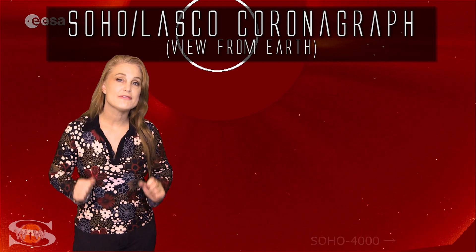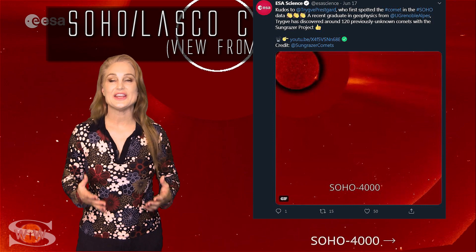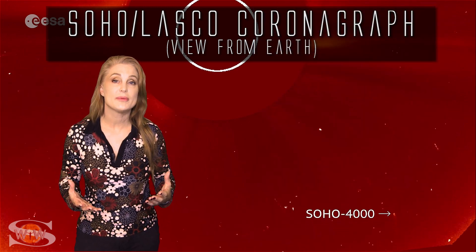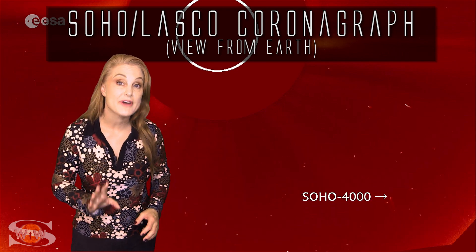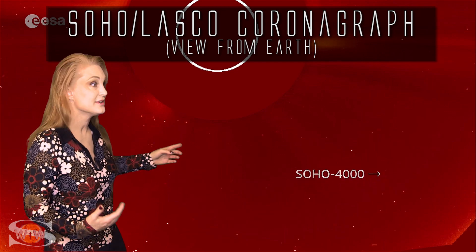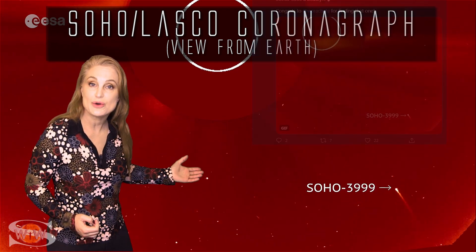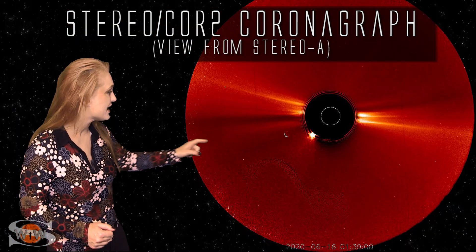If you happen to miss that ring of fire solar eclipse, that's not the only eye candy gracing the skies this week. We actually have a lot going on when it comes to sun-diving comets. In fact, we have the 4,000th comet that was discovered in SOHO's data — yes, 4,000th comet. You can see it right here, and it was followed by the 3,999th comet that made a gorgeous display as it had its close flyby of the sun. It was seen both in SOHO's view, which is Earth view, but also in STEREO's view — you can see it in the coronagraph there as well.